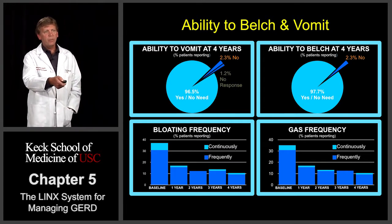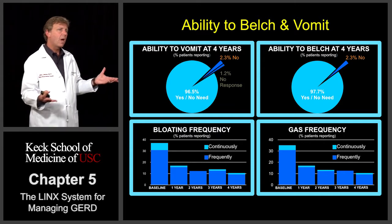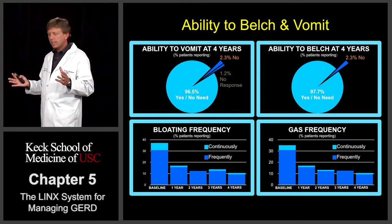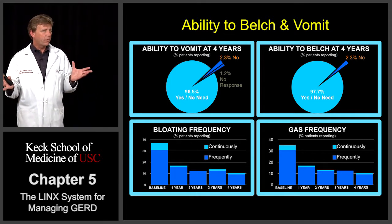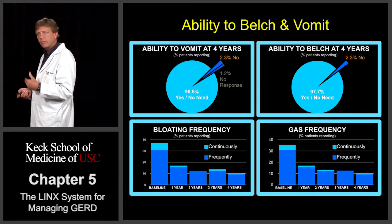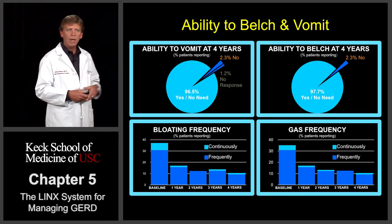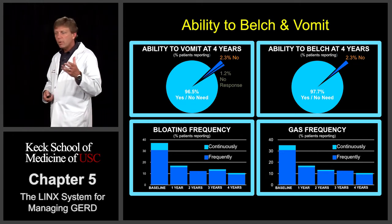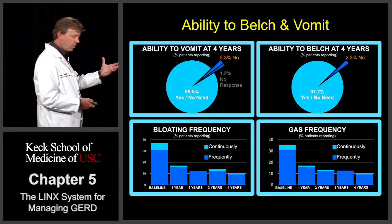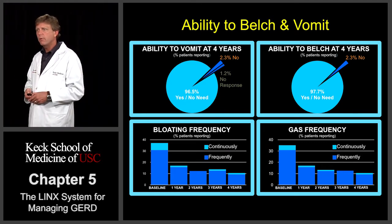There was also a surprising finding regarding bloating and flatulence. Almost 40% of patients before the LINX procedure reported severe bloating — a very common symptom associated with reflux. After a Nissen fundoplication, that bloating goes up to about 70 or 80% of patients. Surprisingly, after LINX placement, the bloating actually improved, going from 40% of patients down to around 15 to 10% by one and two years out. We also noticed a decrease in flatulence: about 35% of patients going into the study had increased flatulence, and post-LINX procedure that dramatically decreased to around 15 to 10% by two, three, and four years out.